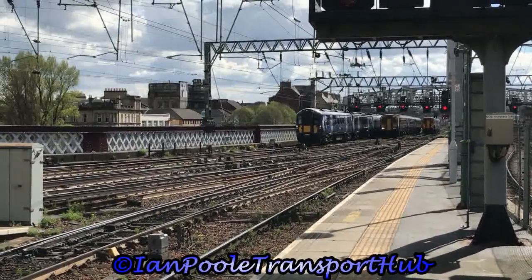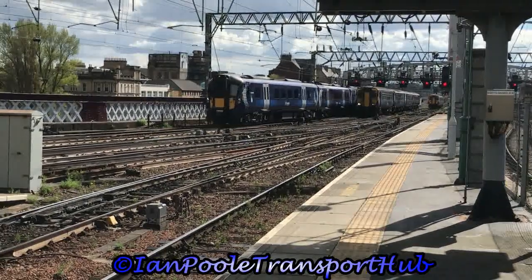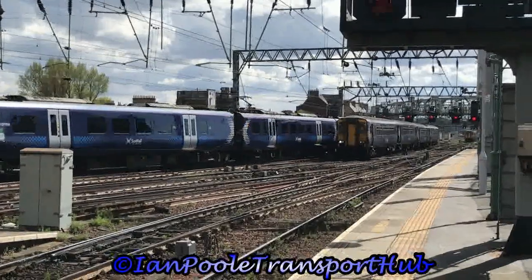Another two in at the same time: 385-036 and 385-016, and 156-462 and 156-431, terminated seven minutes late with a service off Edinburgh Waverley and terminated with a ScotRail service off East Kilbride respectively.